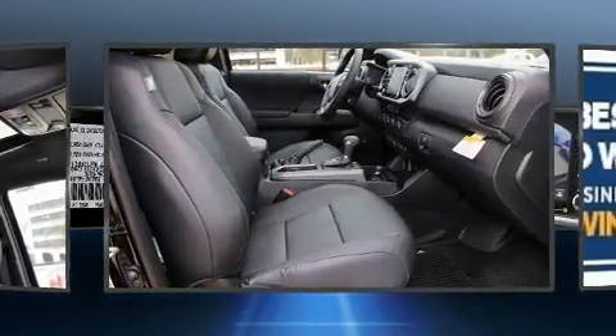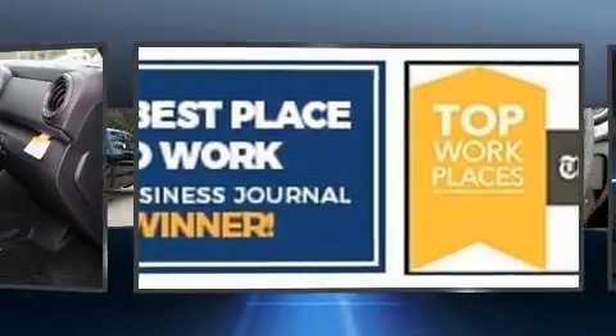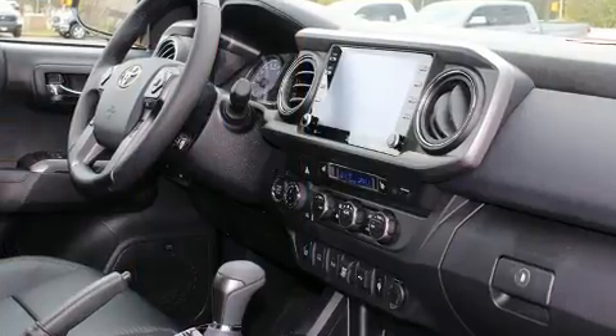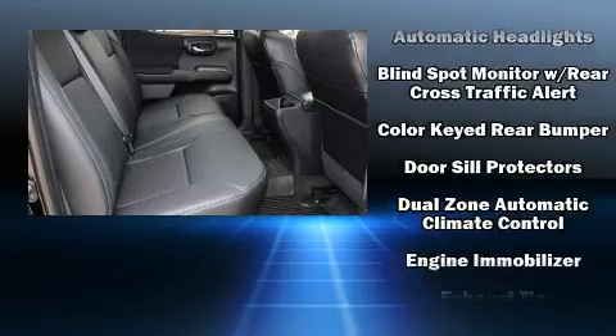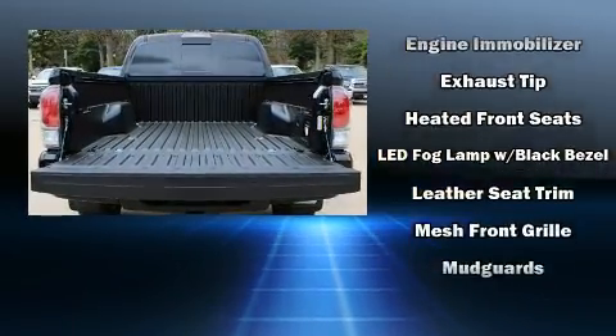Toyota ensures the safety and security of its passengers with equipment such as dual front impact airbags, head curtain airbags, traction control, brake assist, anti-whiplash front head restraints, a security system, an emergency communication system, and ABS brakes.